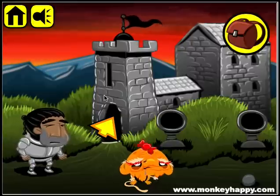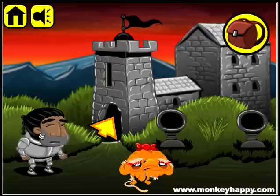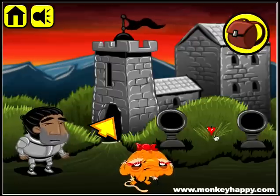Hello and welcome to monkeyhappy.com stage 67. Let's go ahead and pick up this little stone — this dude wants a helmet, and there's an apple here behind the grass. So let's go inside.